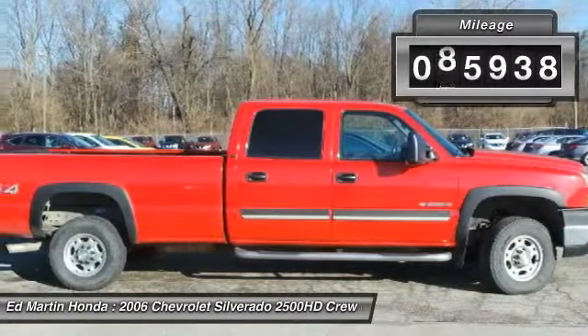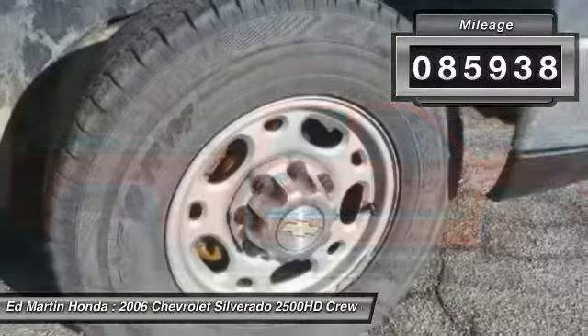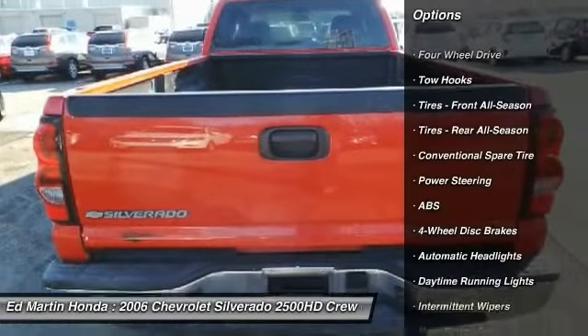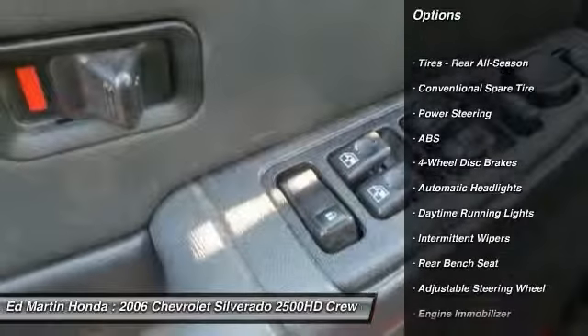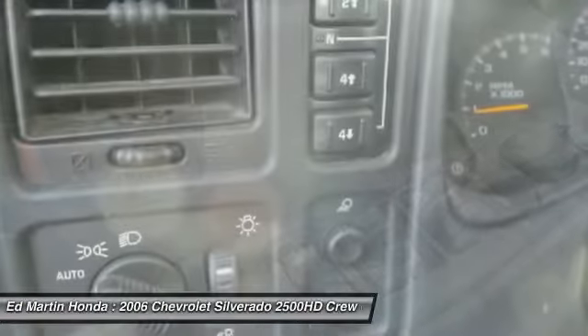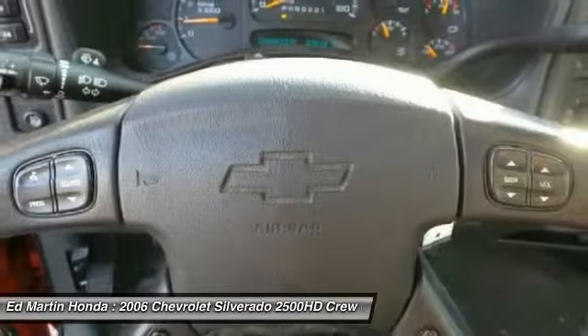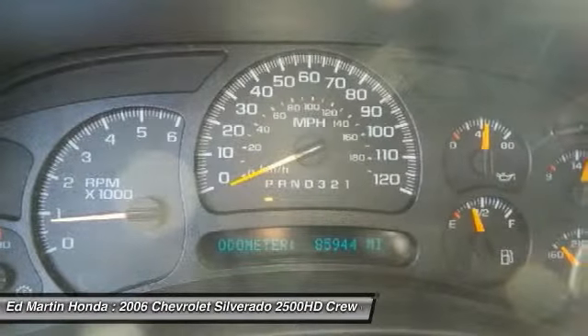This vehicle has less than 90,000 miles. Here are some of this vehicle's great options: anti-lock braking system, dual airbags, air conditioning, front driver airbag, adjustable steering wheel, power steering, 4-wheel drive, 4-wheel disc brakes, AM FM stereo radio, and passenger airbag.